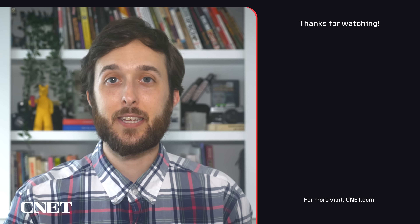For more details on Figure's latest humanoid robot, check out this video right here. And subscribe to CNET for the latest and greatest tech news. As always, thanks so much for watching — I'm your host Jesse Orle, see you next time.